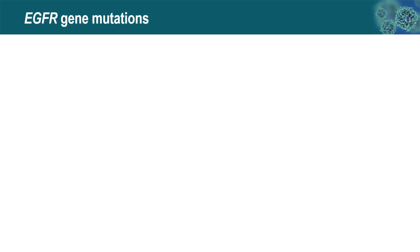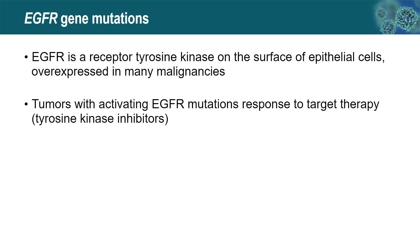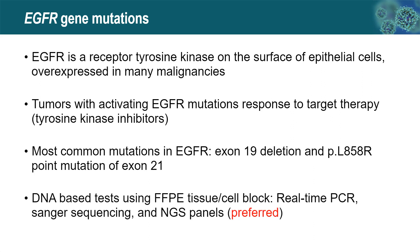EGFR is a receptor tyrosine kinase on the surface of epithelial or tumor cells. Tumors with activating EGFR mutations tend to respond to targeted therapy with tyrosine kinase inhibitors. The most common mutations are exon 19 deletion and the point mutation of exon 21. Detection of EGFR gene mutation is a DNA-based test using formalin-fixed paraffin-embedded tissue or cell block — by real-time PCR, Sanger sequencing, or next-generation sequencing panel, with NGS panel being the preferred method.